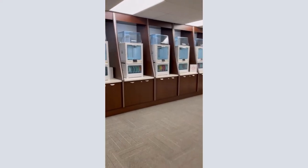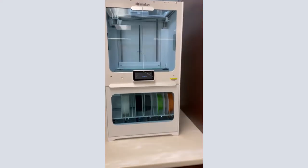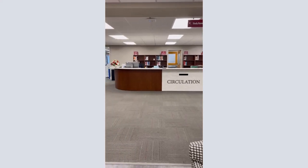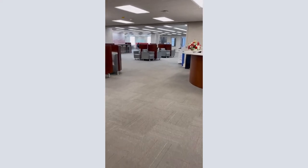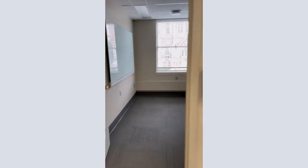To the right of the Circulation Desk are Gorgas's 3D printers and the Yellowhammer Room, another event space. Behind the Circulation Desk, along the back wall of the second floor, are the Gorgas team workrooms, which you can reserve from the University Library's website at lib.ua.edu.